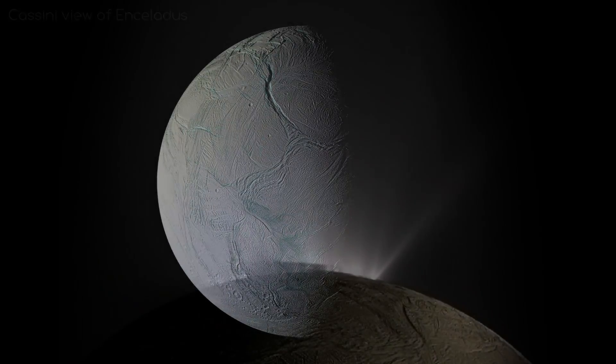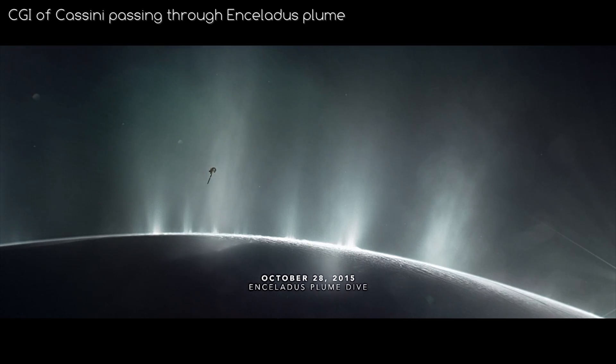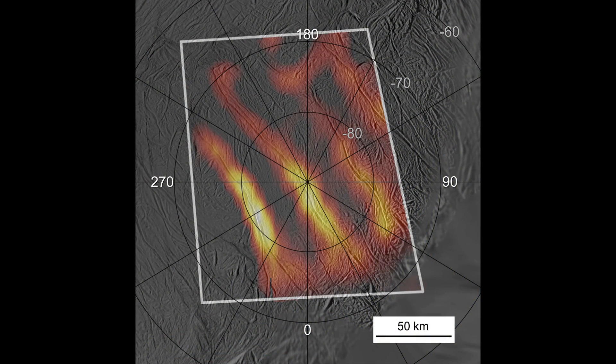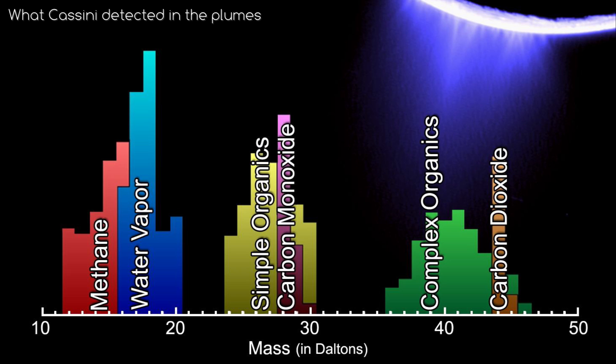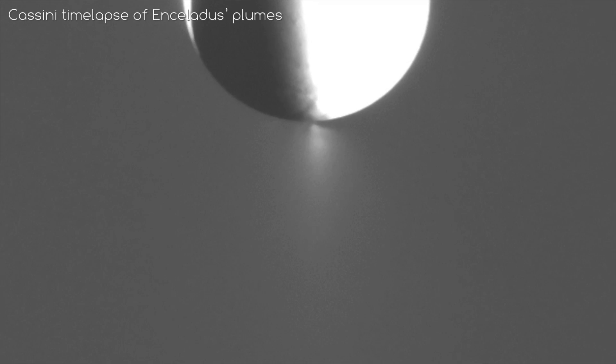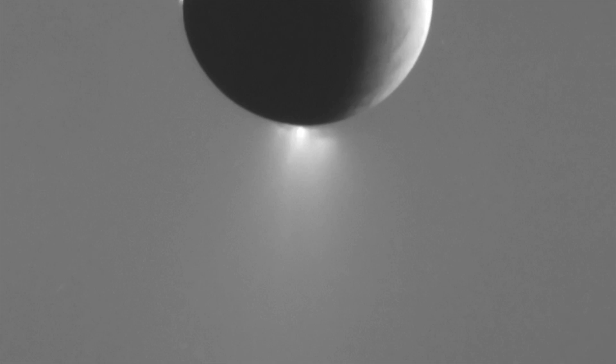Enceladus has extremely active geysers which spew 250 kilograms of minerals and water into space per second at over 2000 km/h. It ejects so much material that it has formed a ring around Saturn called the E-ring. Cassini, a spacecraft that used to orbit Saturn, was able to pass through these water plumes and detected carbon, hydrogen, nitrogen, and oxygen — all key components of life. There is definitely heat being generated under the ice crust, as can be seen in this heat map. These are the tiger stripes of Enceladus. The evidence of hydrothermal activity, water, and essential chemicals means that this tiny moon could be the most likely place in the whole solar system to find life. Sadly, we are far from proving any of this — Enceladus does not have its own approved mission, and it will be at least 4 years until we get orbiters launched that will go to Jupiter's moons. Actually exploring the oceans is still a long way off.